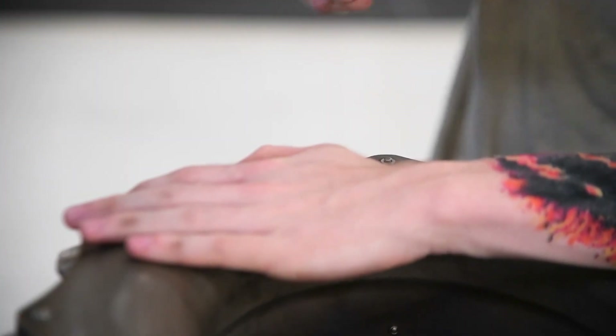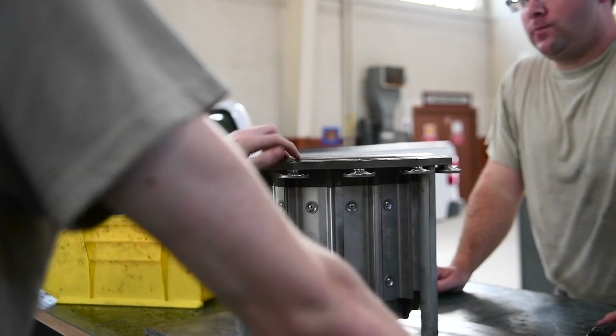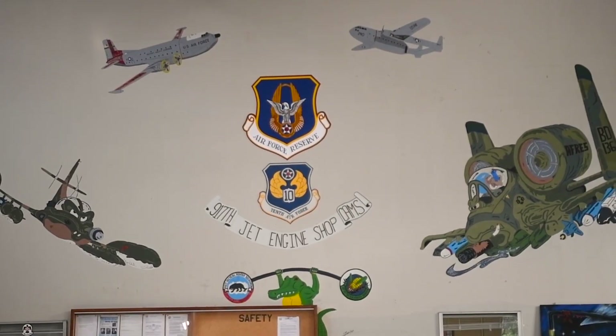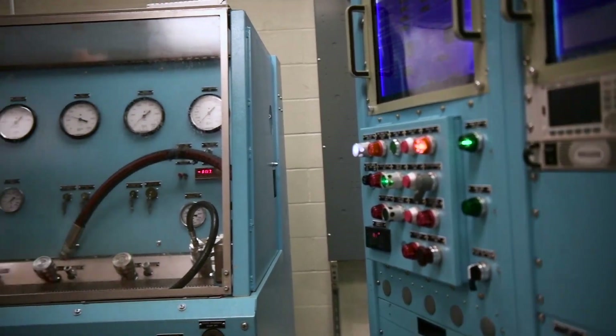CRF is a Centralized Repair Facility, so it's kind of like a depot-level maintenance for aircraft parts. If other bases don't have the means to repair a part — if they don't have the tools or the capabilities — then they'll send them to us. We have more tools and more resources here to repair that part.